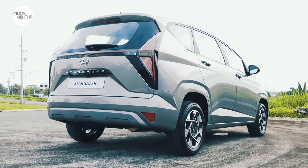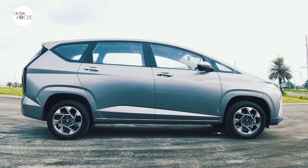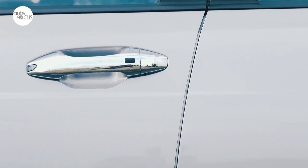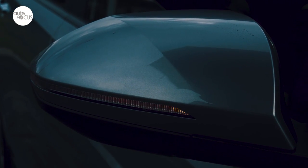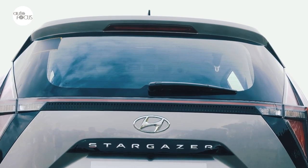Moving on to the side, it also has a one-curved silhouette. This was made not just for aesthetics, but also for better aerodynamics. The top-of-the-line Stargazer also features chrome outside door handles, body-color rear-view mirrors that come with turn-signal lights and electric folding function, a rear spoiler with high-mount stoplight, and a shark fin antenna.